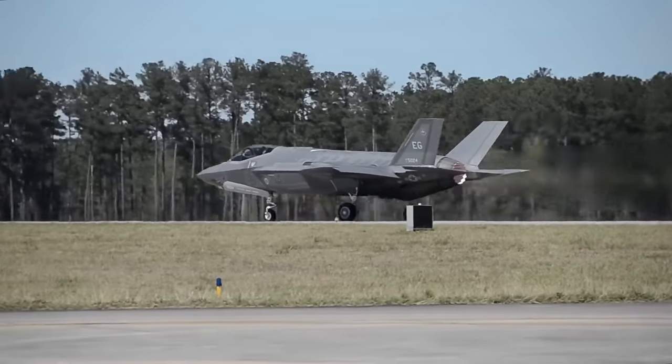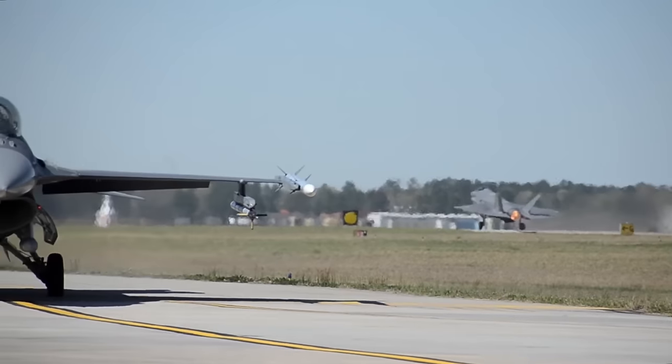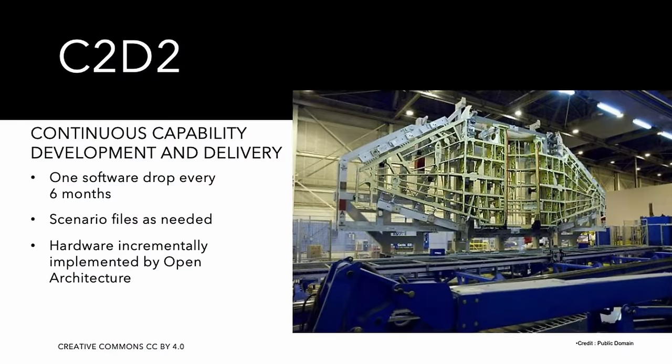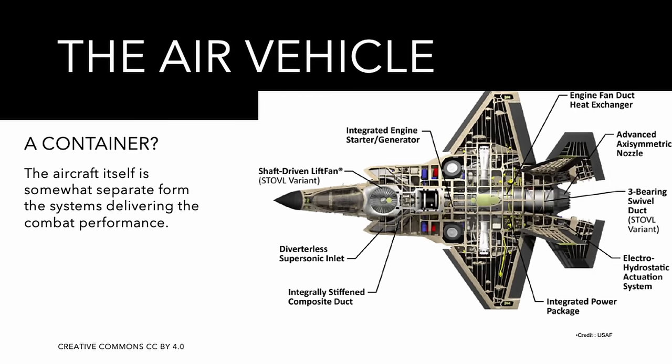Not all software blocks will run on all technology refreshes — Block 4 software will require TR-3, but the Block 3F version has issues running on it. Despite all these setbacks, the concept is extremely important. This approach is called Continuous Capability Development and Delivery — C2D2 — a fundamental aspect of the F-35 program, because a disproportionately large fraction of the F-35's capabilities is driven by software. The aircraft itself is treated almost as just a container to host and carry around the software and sensors.